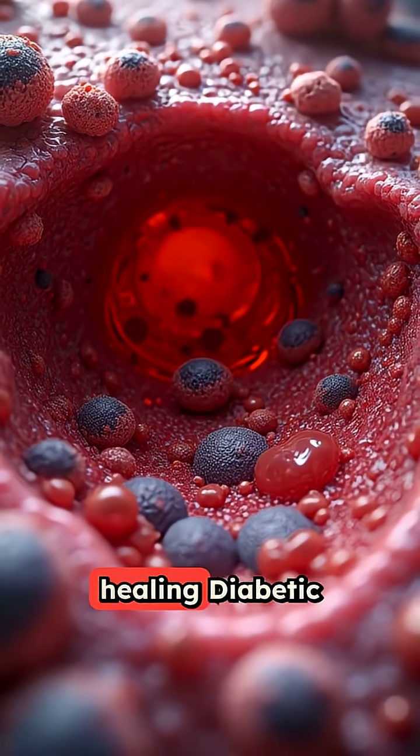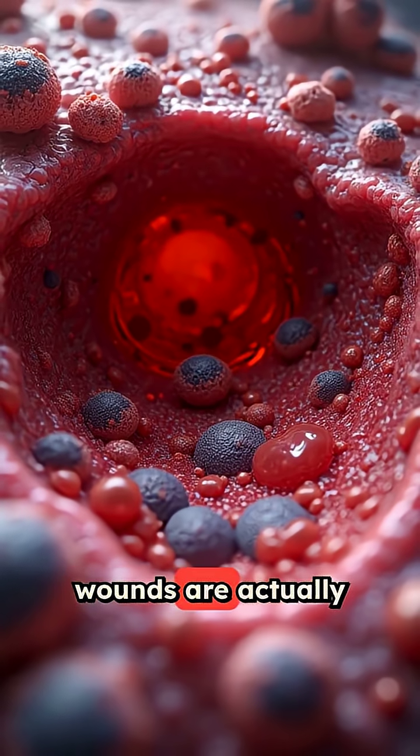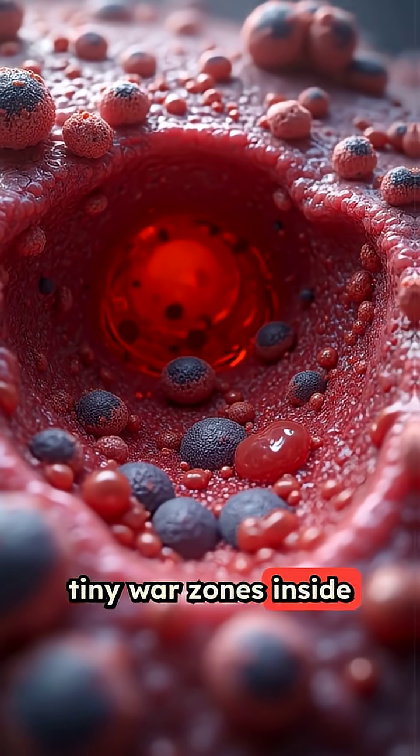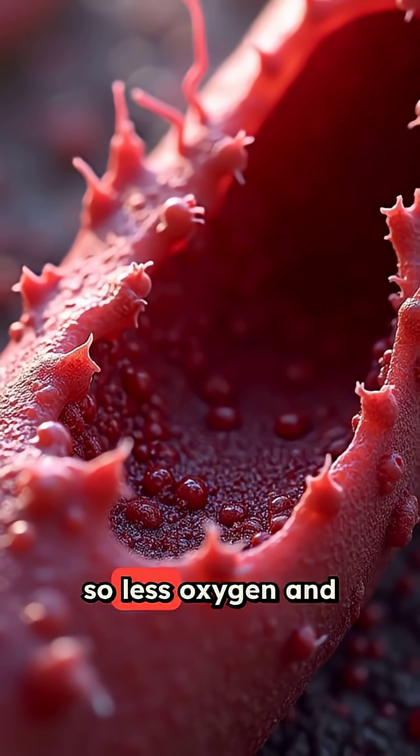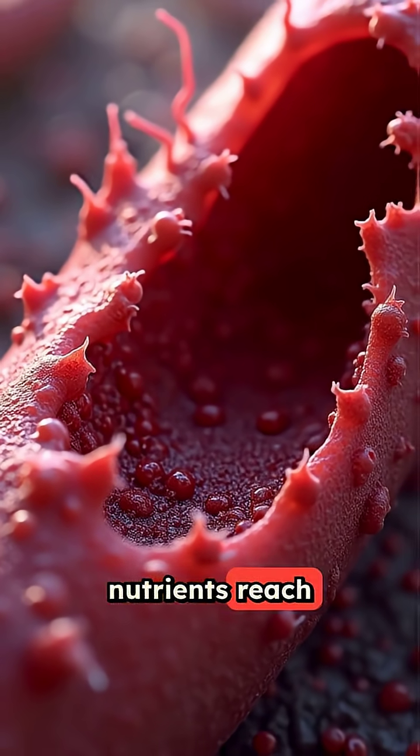Why do diabetic wounds have poor healing? Diabetic wounds are actually tiny war zones inside your body. High blood sugar damages your blood vessels, so less oxygen and nutrients reach the wound.